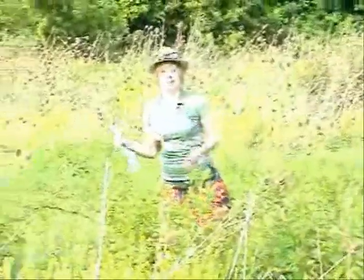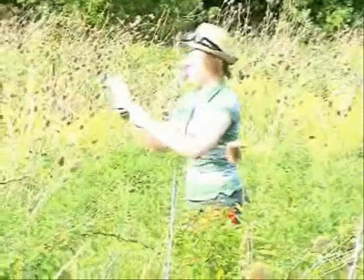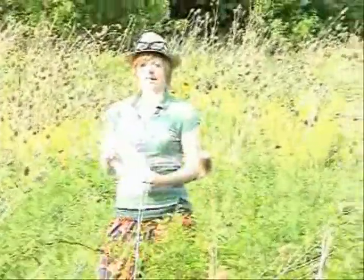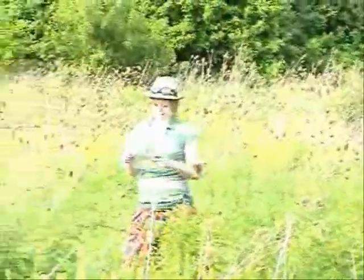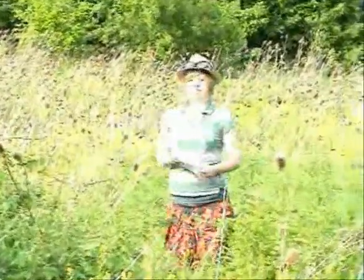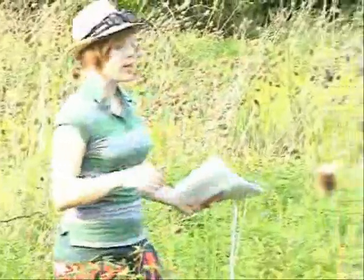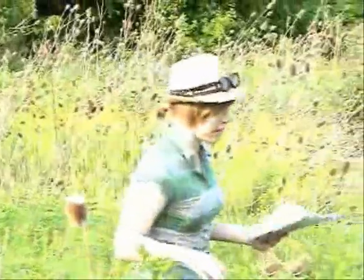I'm trying to find the stinkpot turtle. According to my map they should be around here somewhere, but it's most likely I won't find them since they are nocturnal and they've been endangered since May 2002. The reason for their loss is urbanization and global warming drying up all the ponds. Plus they can only live in a specific habitat, so it's really hard for them to find a place to live.